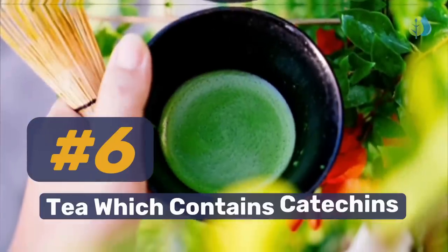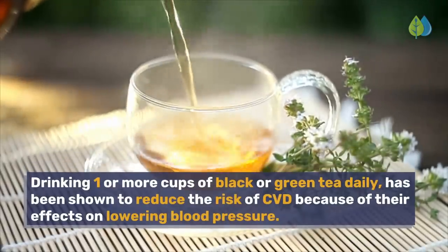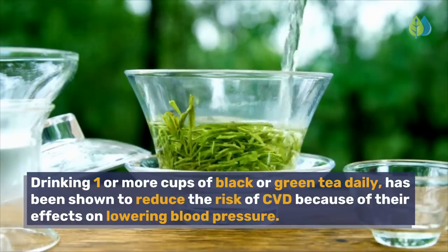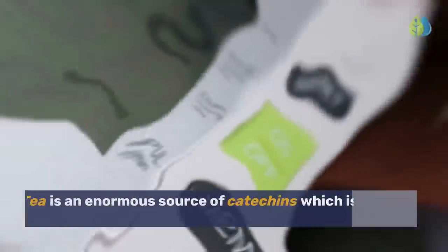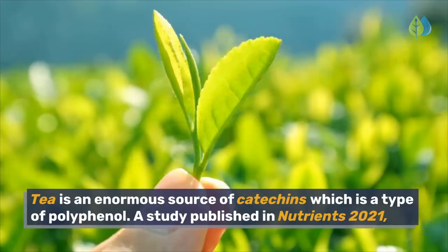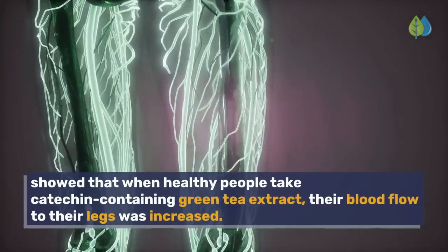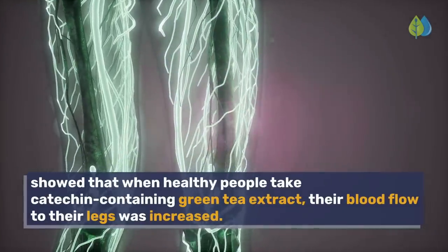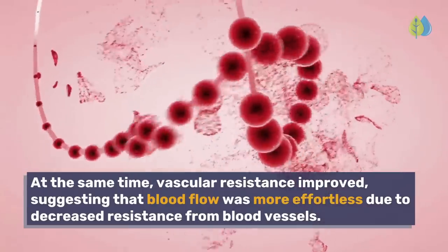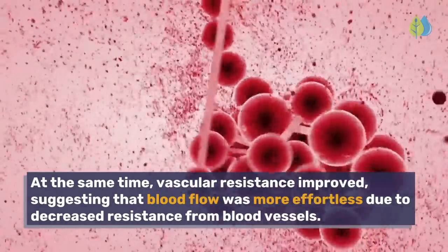Number 6: Tea which contains catechins. Drinking one or more cups of black or green tea daily has been shown to reduce the risk of cardiovascular diseases because of their effects on lowering blood pressure. Tea is an enormous source of catechins, which is a type of polyphenol. A study published in Nutrients 2021 showed that when healthy people take catechin-containing green tea extract, their blood flow to their legs was increased. At the same time, vascular resistance improved, suggesting that blood flow was more effortless due to decreased resistance from blood vessels.